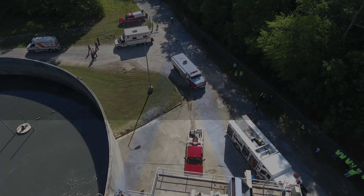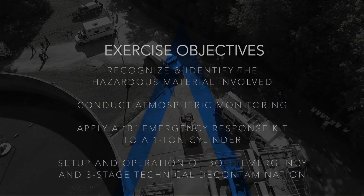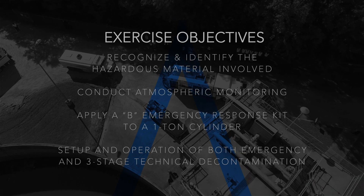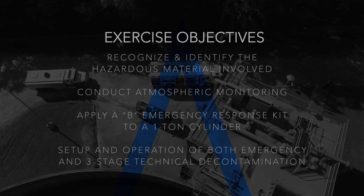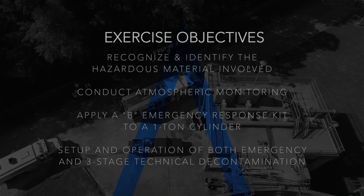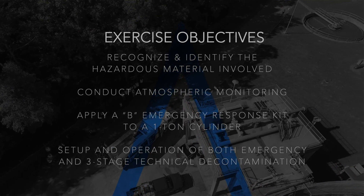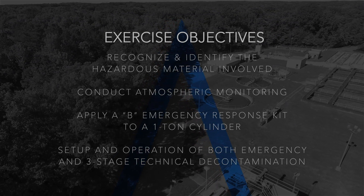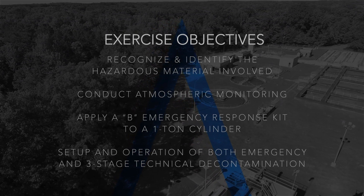The exercise had several objectives. First, to train responders on recognizing and identifying the hazardous material involved in the incident. Second, to conduct atmospheric monitoring. Third, to apply a B emergency response kit to a one-ton cylinder. And fourth, the setup and operation of both emergency and three-stage technical decontamination.